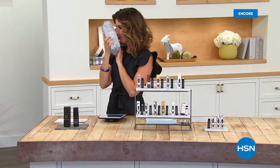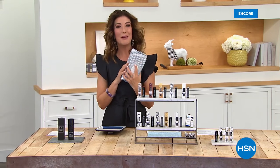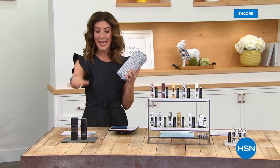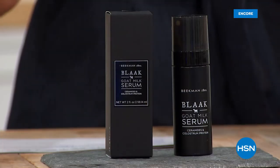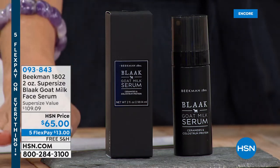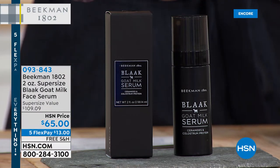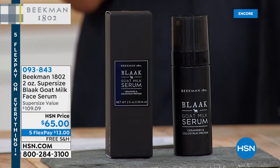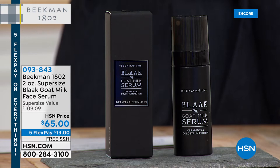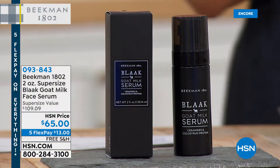I'm just going to keep doing this throughout the show — the brand-new lavender scent is intoxicating. Welcome back! I'm here with my favorite farmers, Josh and Brent, the Beekman boys. We've got some new items coming up. We're supersizing everything — the wipes, the shampoo. How about we supersize the Black Goat Milk Serum tonight for the very first time? You usually see it at the one-ounce size; we're going to give you the two-ounce today for about the same price. That's their advanced anti-aging skincare line, now for the first time in the two-ounce size.